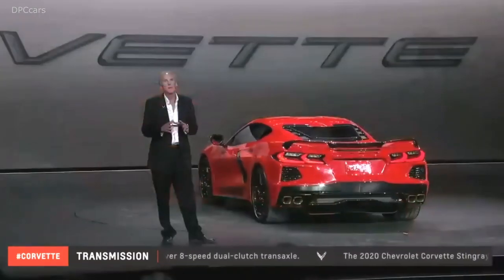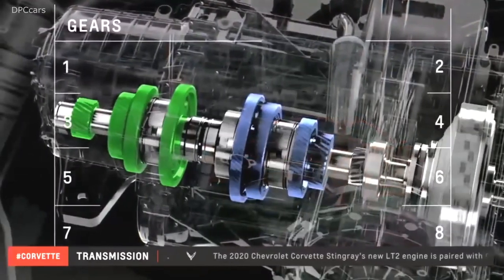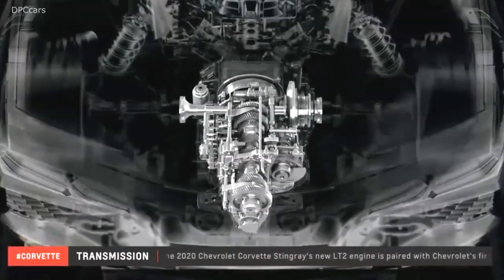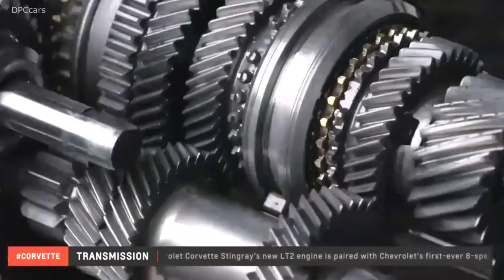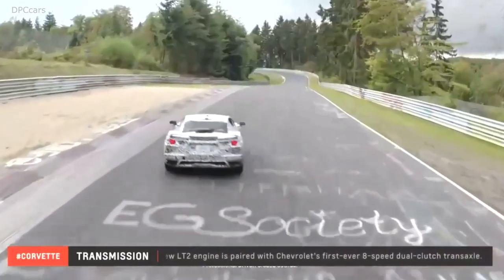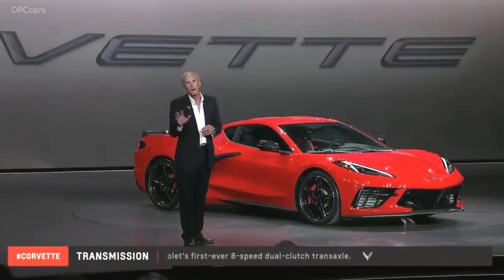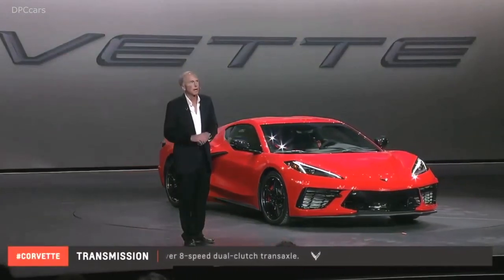We've set the DCT up with a very low first gear to leverage our additional traction at the rear to get the car off the line very quickly. Gears two through six are closely spaced and keep the engine near the power peak on the track. Its tall seventh and eighth gears make for easy long-distance cruising with low mechanical stress and excellent fuel economy.